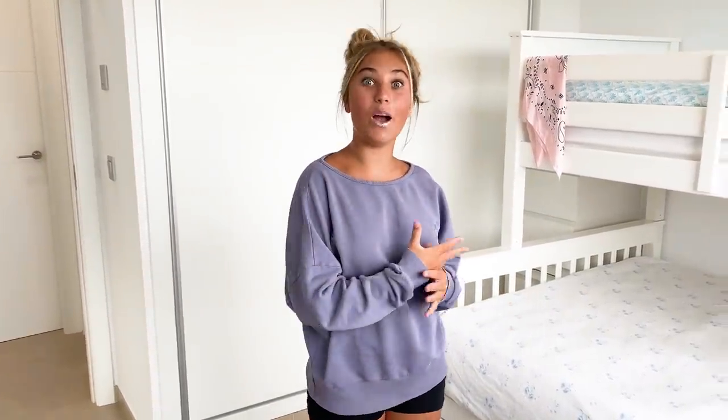I'm now in my Spanish bedroom — stay tuned because at the end of the video I might even give you a tour.